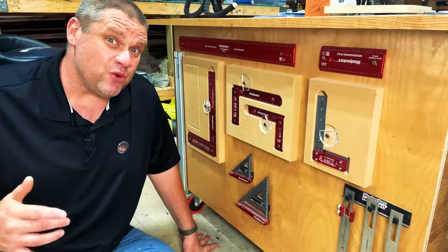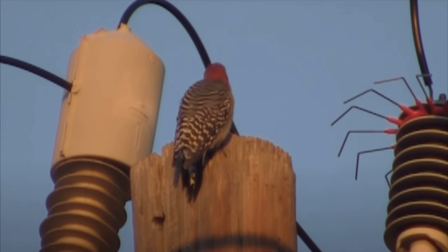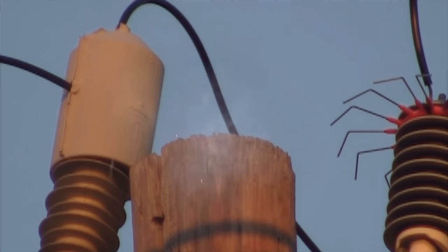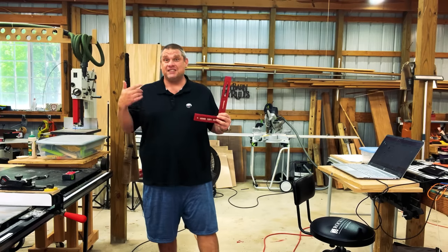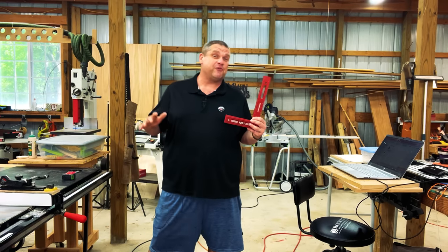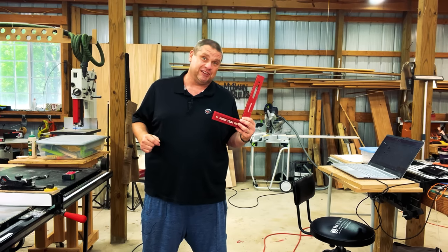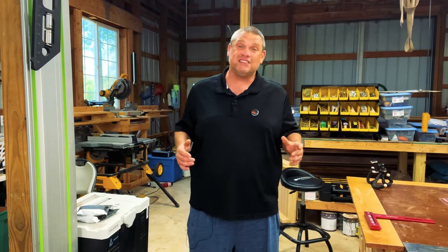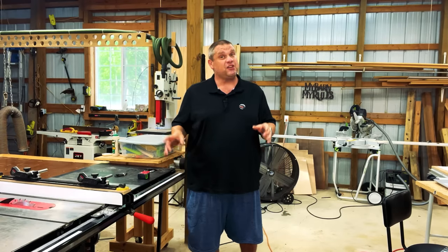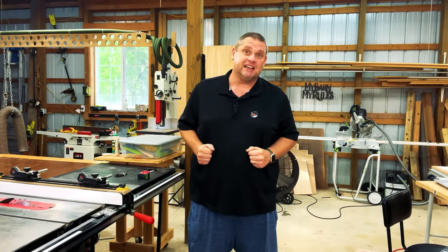So there are a lot of Woodpecker haters out there, and I totally get it. These things are really expensive, and frankly these red tools price themselves out for the average woodworker. However, you can't beat their accuracy and precision. But let's face it, many of the cheaper brands like Empire and Swanson also have excellent precision and accuracy. But there is one thing that those tools typically don't have that Woodpeckers has incorporated in most of their designs.